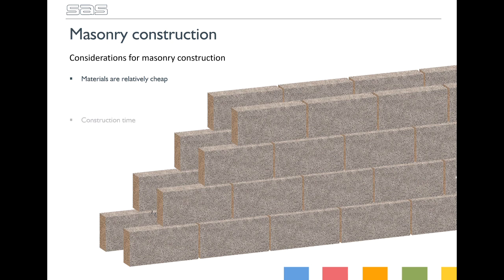The main disadvantage of a masonry build is the construction time. The average masonry build can easily take 20 weeks or more to reach completion, and this doesn't account for the British weather, which can quickly stop play on site.